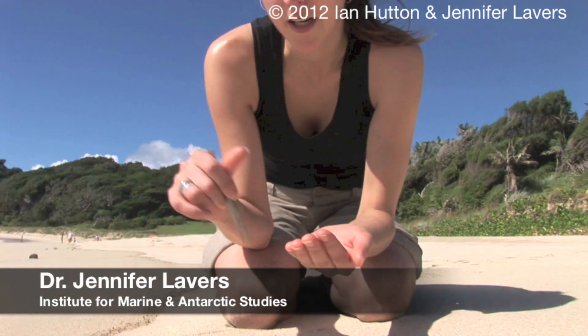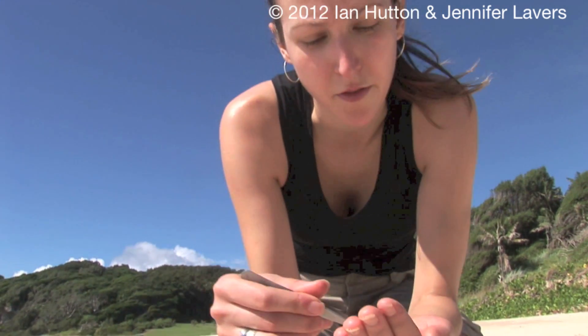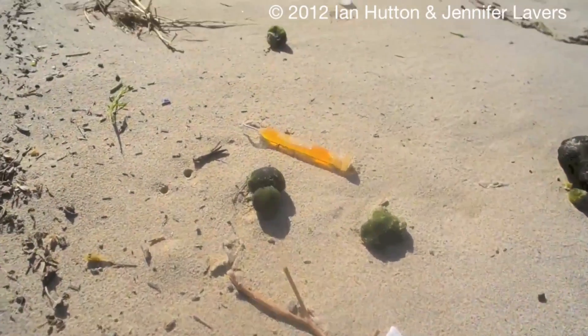We're here on Lord Howe Island studying the potential impacts of microplastics on a range of wildlife species here around the island. So far we've been focusing on the flesh-footed shearwaters, which is one of the predominant seabird species here on the island. They're known to eat large quantities of plastic, which we see in very large quantities here on the beach.